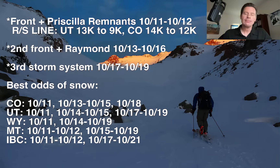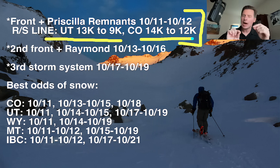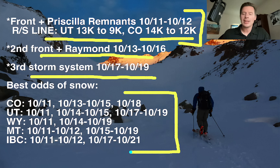Here are my bullet points this morning. Storm system number one is really a combination of a storm off the west coast and remnant moisture from Priscilla. Very high rain/snow lines in Utah and Colorado, but they'll gradually be dropping today, this afternoon, tonight, and into Sunday morning. The second storm system is approximately October 13th through 16th for the west — that one will be a front plus moisture from Raymond, which is down in the Pacific right now, pulling in moisture from another tropical system. The third storm system is the coldest of the group, around October 17th to 19th — that one will likely produce snow at lower elevations. These are the best odds for snow over the highest peaks of Colorado, Utah, Wyoming, Montana, and Interior B.C. — three different storm systems.